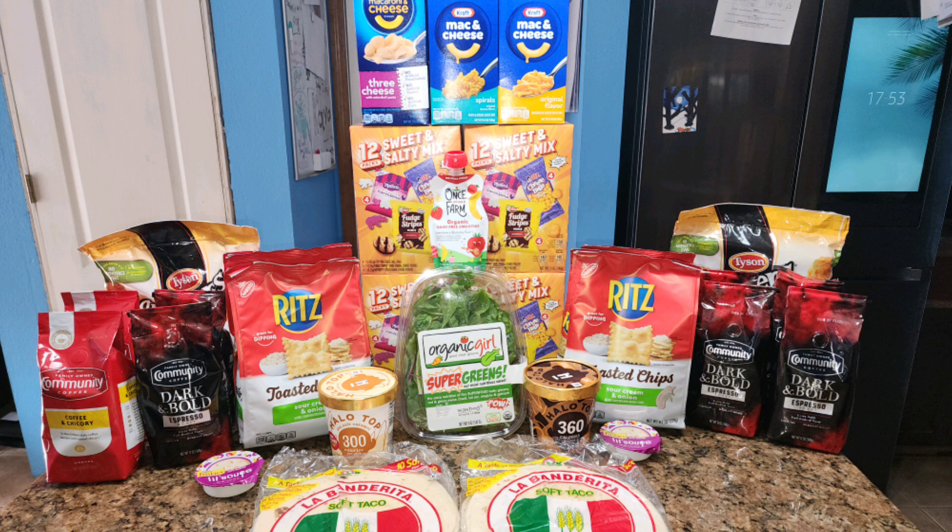My grand total for everything was just $14.29, meaning I saved $170.25 — that's 92% off the retail price. That makes me so happy and I hope you all can go out and score these deals. Let me know in the comments if you do. Happy couponing!